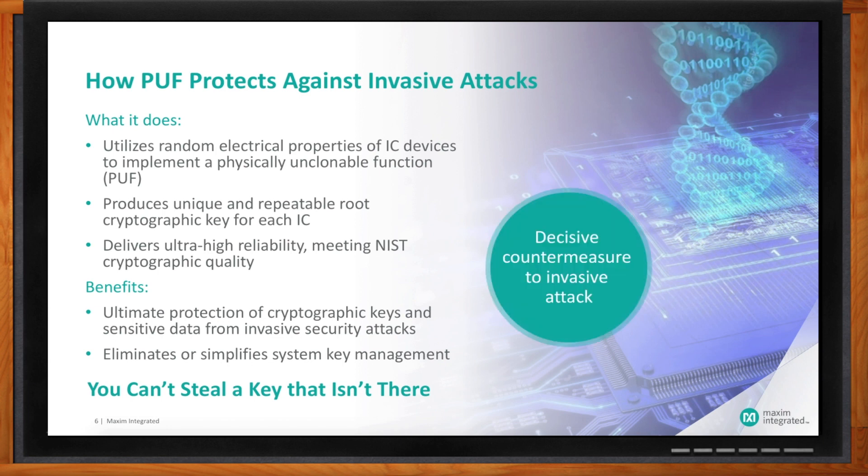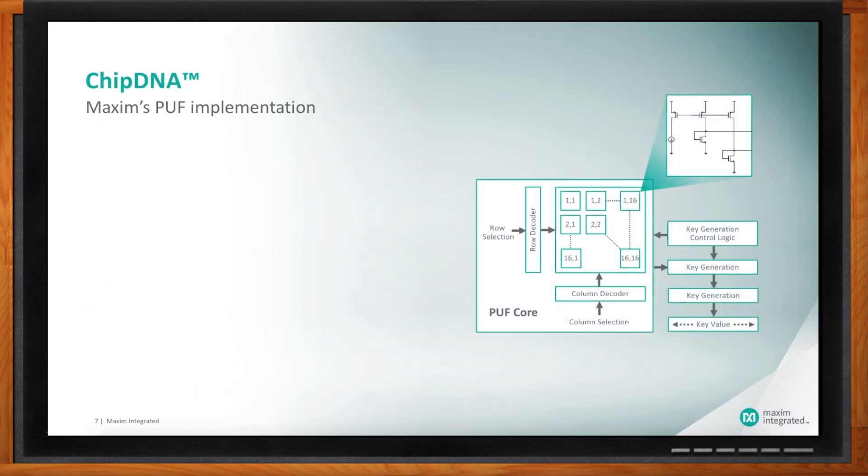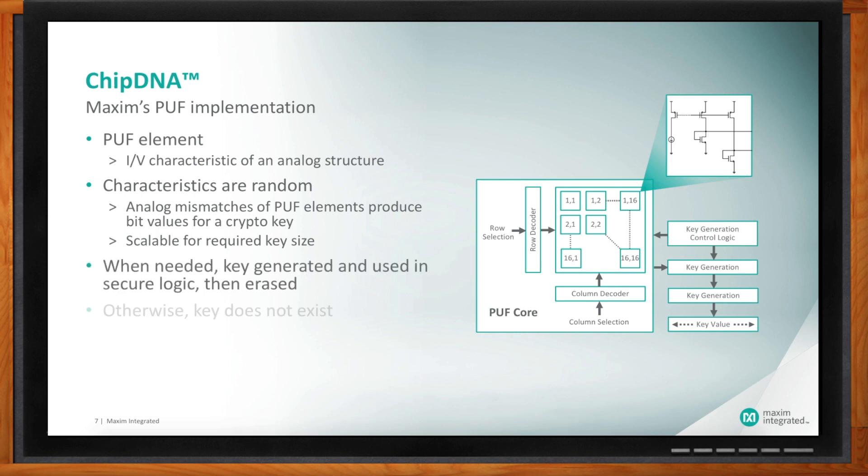PUFs are a little organic to the specific device, like a fingerprint or DNA. Each and every IC we produce has unique characteristics just like DNA — in fact, we've named our technology chip DNA for that reason. In our implementation, what we're taking advantage of for randomness on a per-device basis is analog characteristics. Maxim is really good at analog, and based on our expertise with analog design and device physics, we take advantage of a very well-understood analog variation from device to device. This variation or mismatch is fundamentally what we exploit in our PUF architecture.